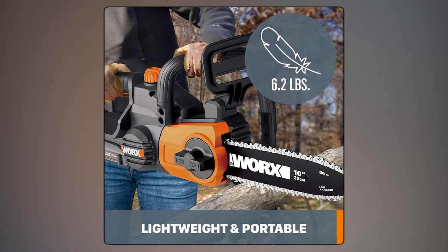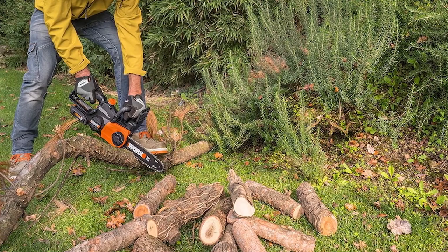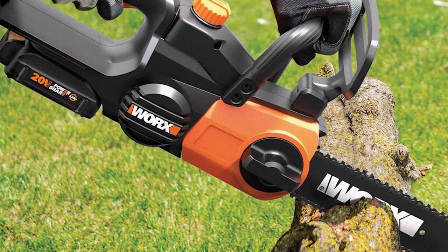With a rapid chain speed, it cuts through logs and branches effortlessly. These batteries are strong enough for other tools, like the jaw saw and lawn mowers, giving this chainsaw plenty of power.